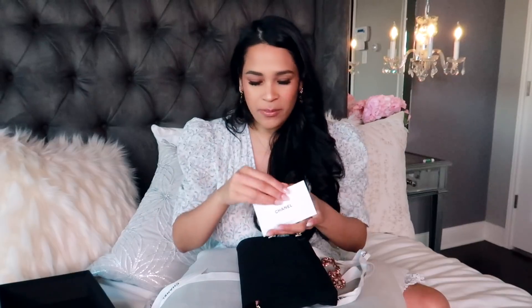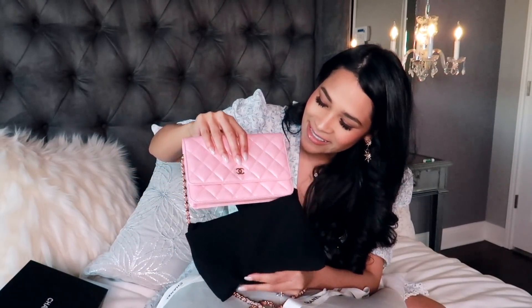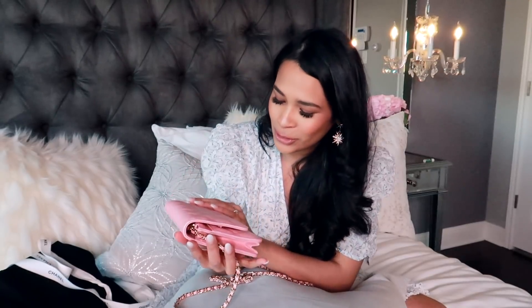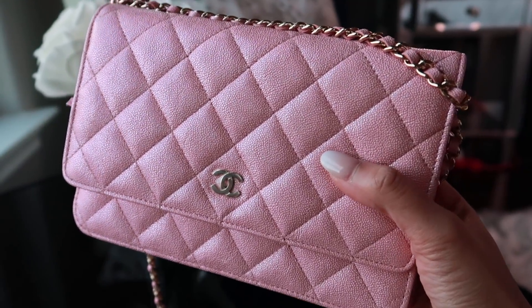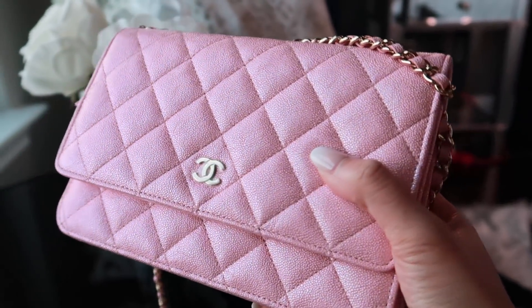Here it is. There's the gorgeous chain. I cannot believe I actually waited so many days without opening this. Oh my God, I forgot how beautiful she is. So this is a wallet on chain and this is the iridescent pink that came out for the spring summer. I'm going to have to do some different shots for you guys and maybe some sunlight clips so you guys can see the true color of this. It's absolutely stunning.